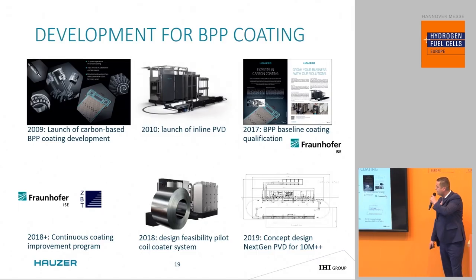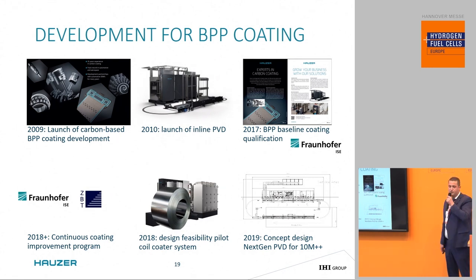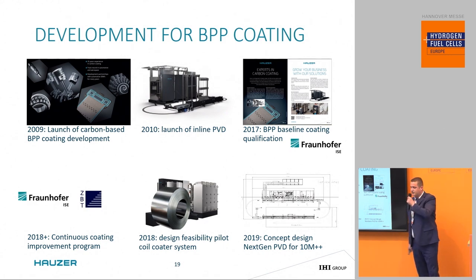For the fuel cell market, our equipment for bipolar plate coating has been in development since 2009. We have actively worked with industry partners to find a cost-effective alternative to gold, titanium, and palladium bipolar plates by applying a PVD coating to stainless steel plates. We have several institute reports available from Fraunhofer ISE and ZBT. If you're interested, please visit our booth at E53.